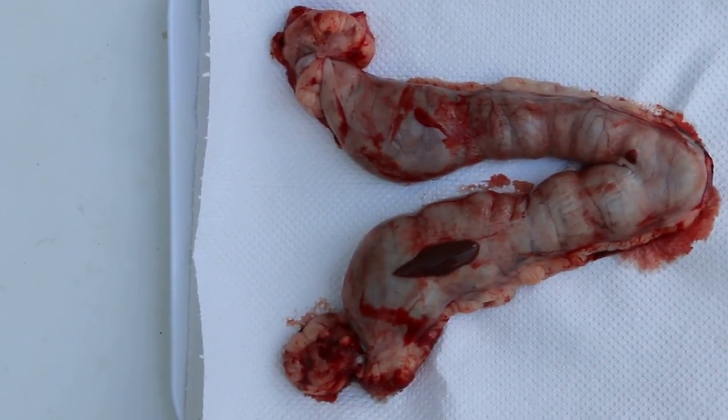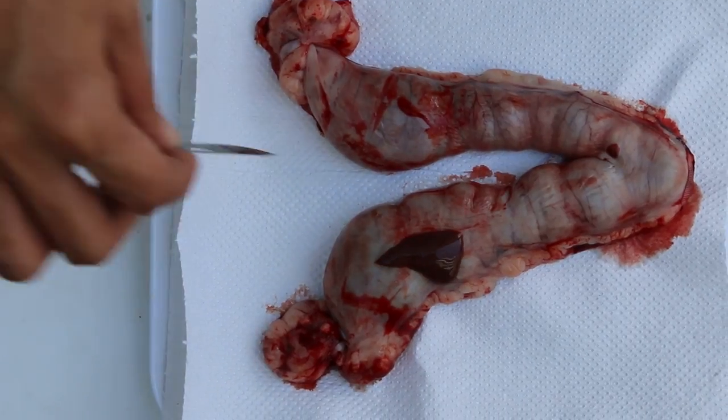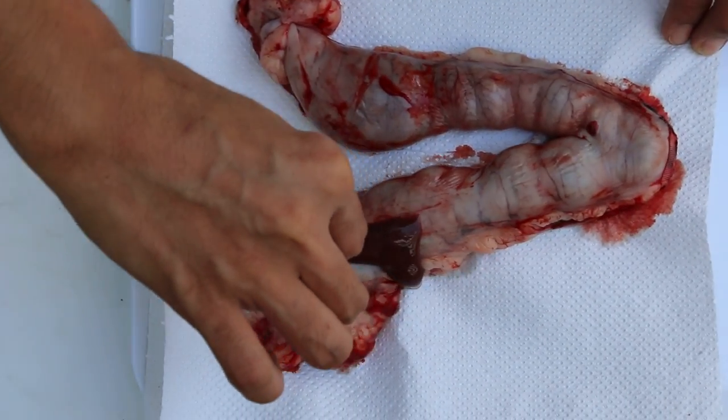Cut bigger, cut more — the whole length. The uterus has been removed.